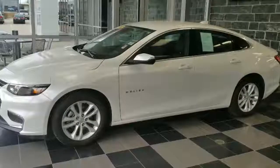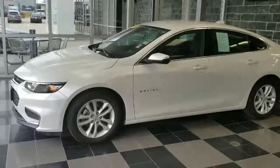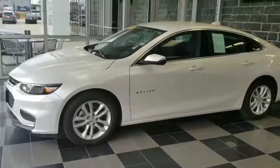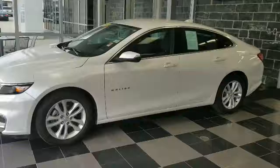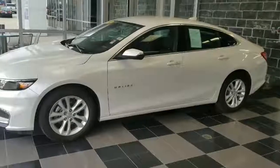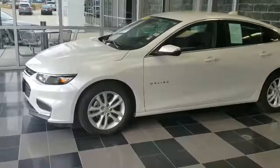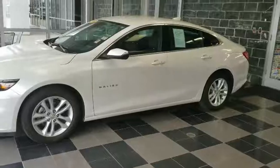Hey guys, this is Julia Box here at Deary Brothers, and I'm going to show you the 2017 Malibu 1LT. Today it is an iridescent pearl tricoat, has a 1.5 liter turbocharged engine and a six-speed automatic transmission, giving you the power that you not only want but the fuel economy you need — 27 city and 36 highway.